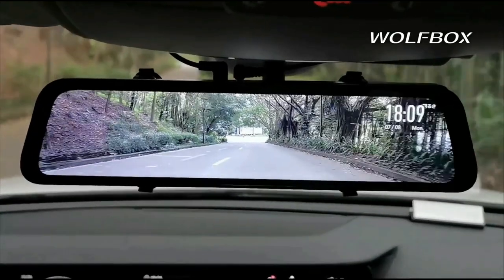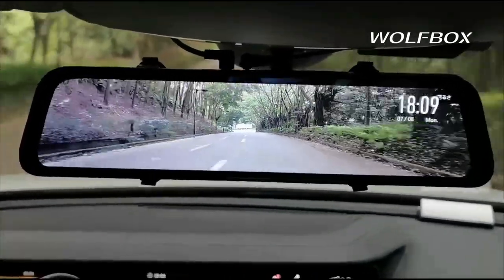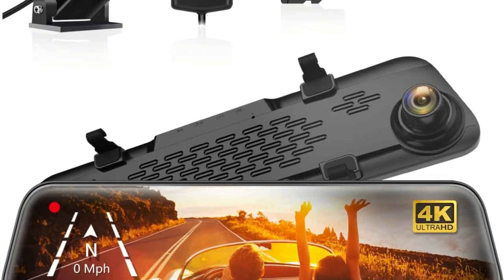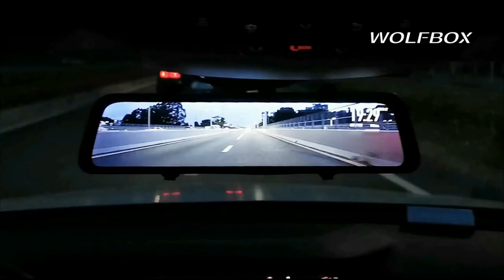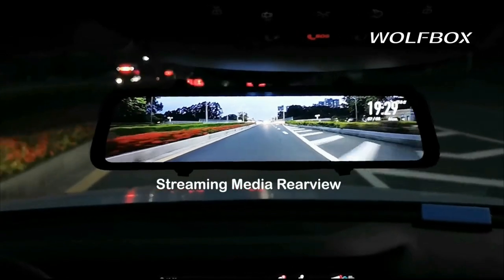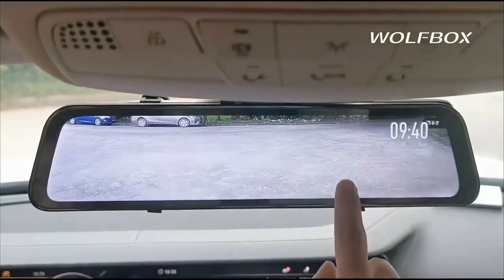With a 2.5D curved screen, the body is smoother and more suitable for the curvature of the human retina. Its OEM look makes the mirror camera perfectly integrate with the existing mirror. With a built-in high-quality chip, the mirror camera records 4K front and 1080 resolution rear videos. The mirror dash camera applies an upgraded low-reflectivity LCD to reduce reflection during the day.